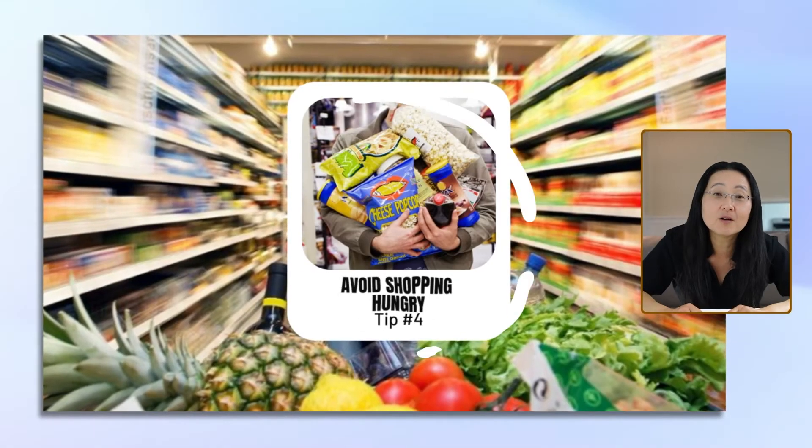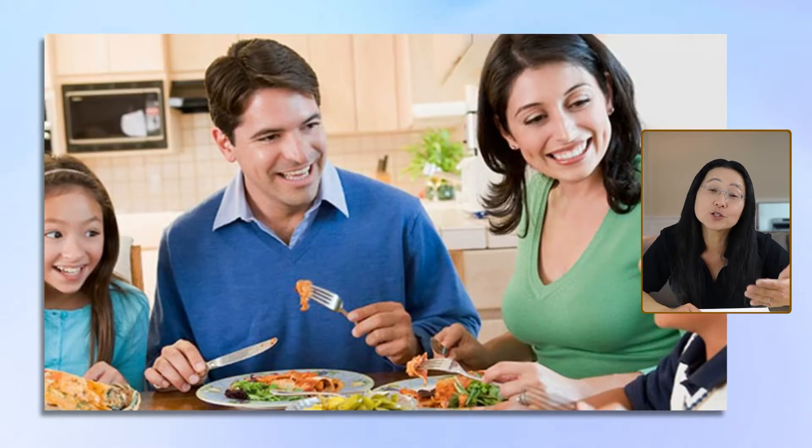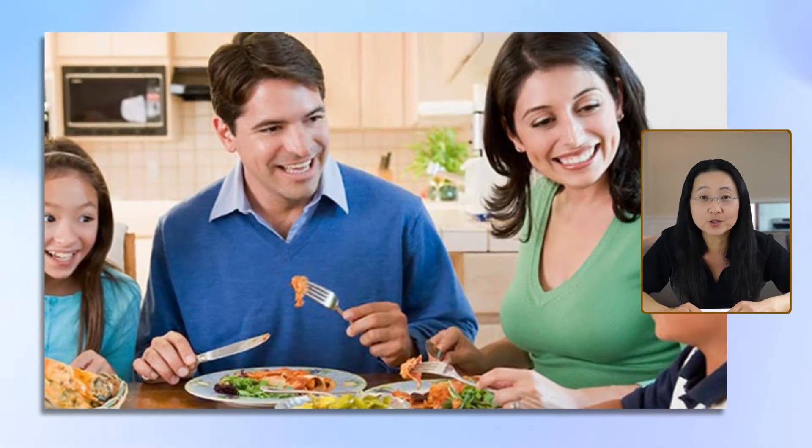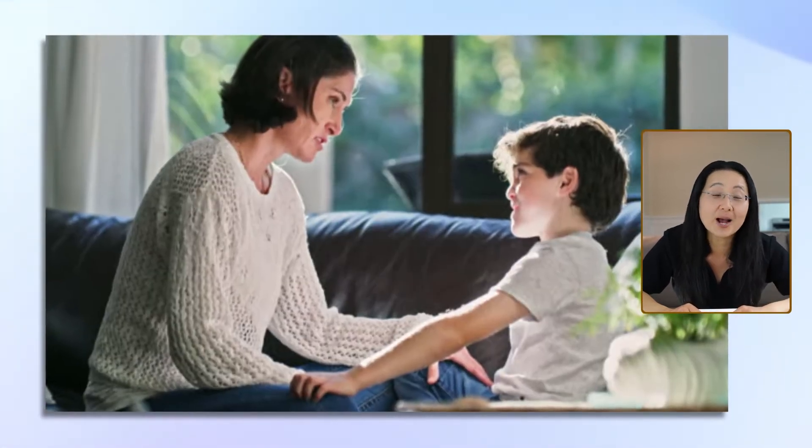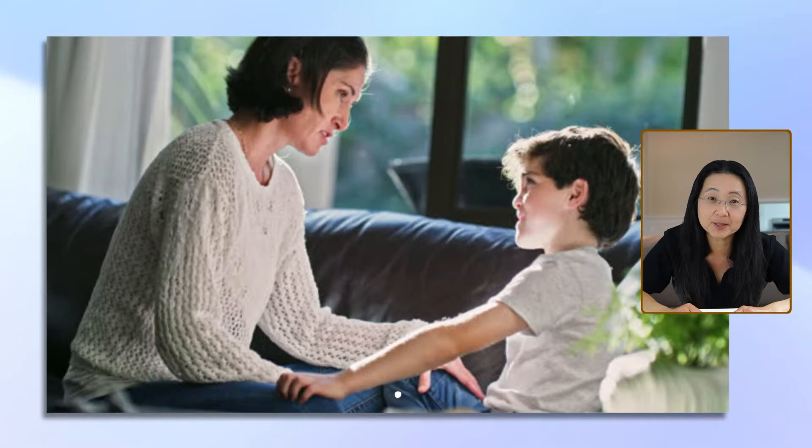Number four, avoid shopping hungry. Feed yourself and your kids before you go to the store. Don't forget to talk to your kids in the car and tell them the rules of shopping. Tell them that you can't afford to buy anything that's not on your shopping list. And actually I would show them your shopping list — maybe have them write the list down again.